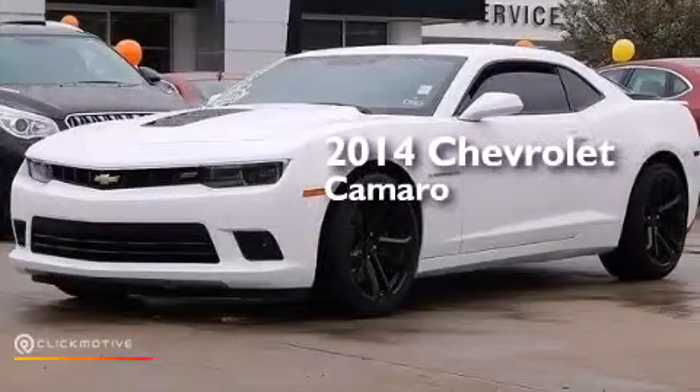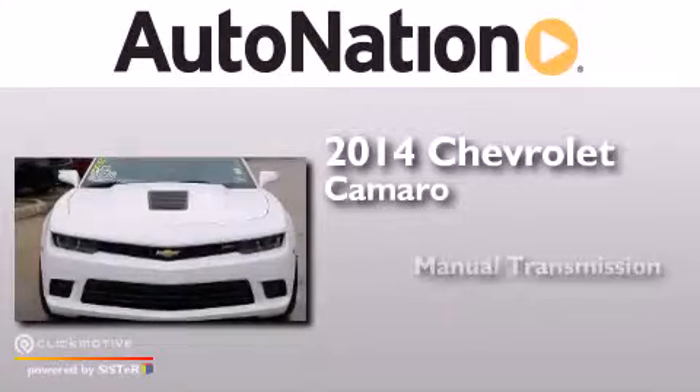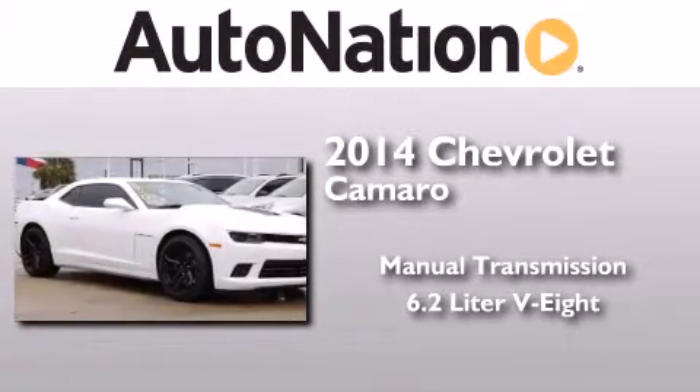This is a 2014 Chevrolet Camaro. This car has a manual transmission and a 6.2 liter V8.